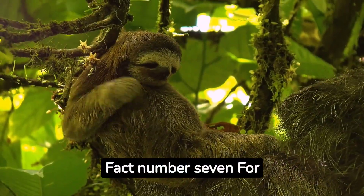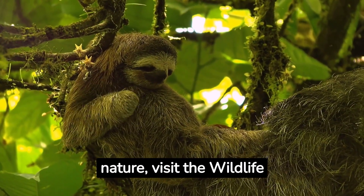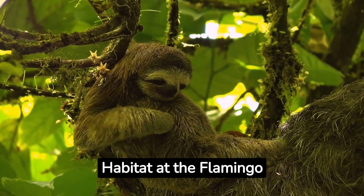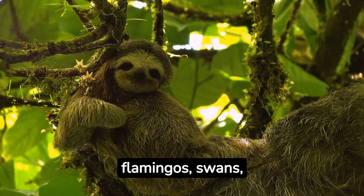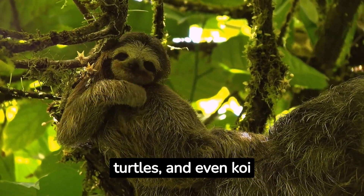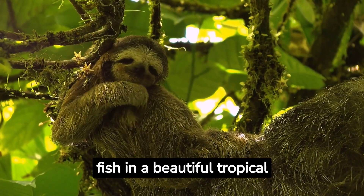Fact number seven: For an unexpected dose of nature, visit the Wildlife Habitat at the Flamingo Hotel. Here you can see flamingos, swans, turtles, and even koi fish in a beautiful tropical garden setting.